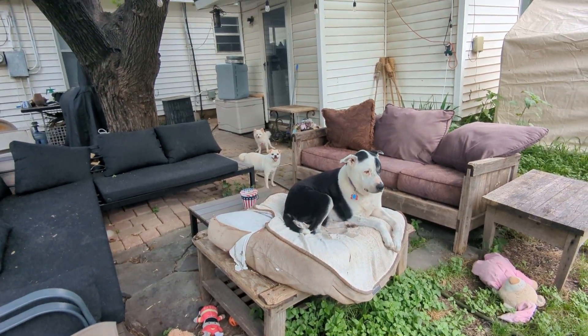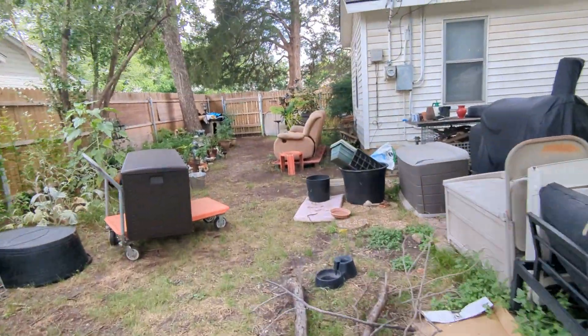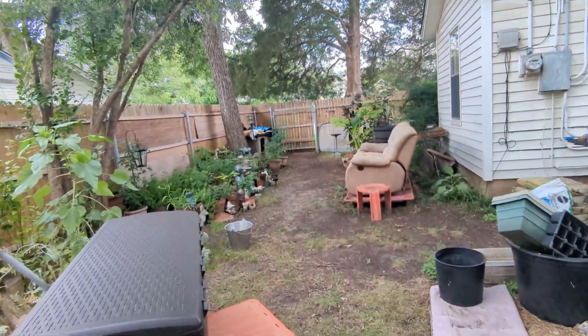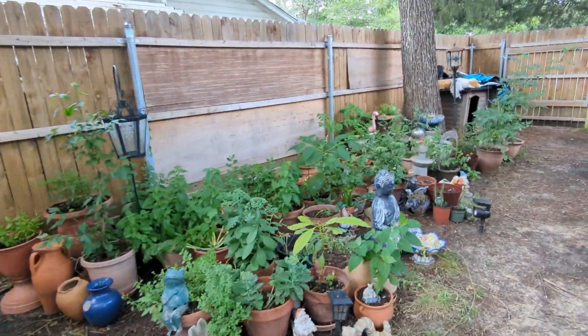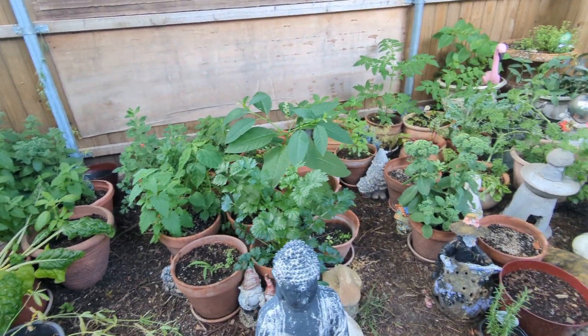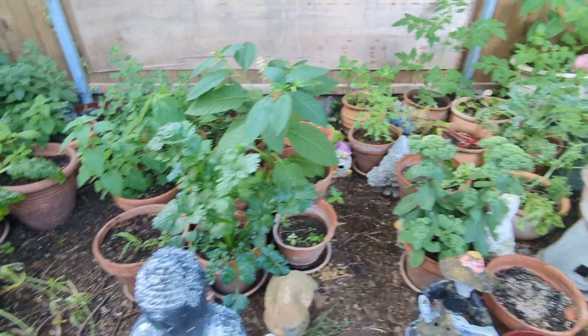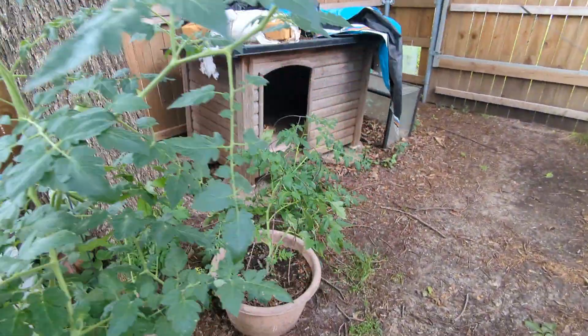Time for a quick garden update, it's June 2nd. Over here I've got my container garden going pretty well — this gives you an idea of what you can do with a container garden. I've got lots of herbs: catnip exploding, some lemon balm, and I planted a few new things including celery right here. These tomato plants are doing pretty good, though one fell over.